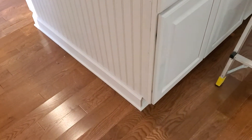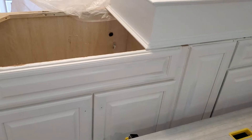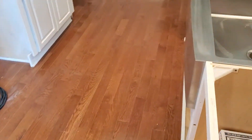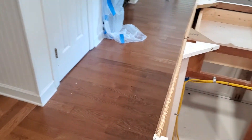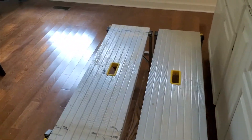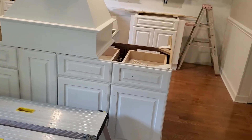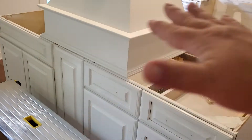I like how they trimmed out the bottom of the island — it gives it a more substantial look. The countertops are ordered; they said three to five days, so hopefully by Wednesday they'll be here and ready to be installed. I really think the island is going to look massive once the countertop is on. When it was just a tape outline on the floor it didn't look that big, but now it's actually in, it's a really big island — and with the countertop overhang it's going to be a lot of surface space.